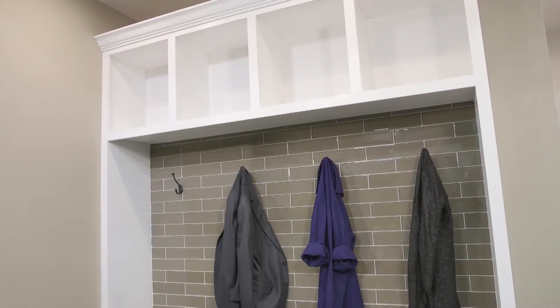Welcome to the Tile Shop's Tips from the Pro Series. I'm Mary. Whether you've just moved into your home or you've been there for 10 years, consider tiling a new space to make your home uniquely yours. I'm excited to share a few spaces that are perfect for natural stone or tile.